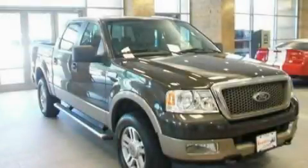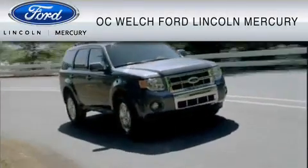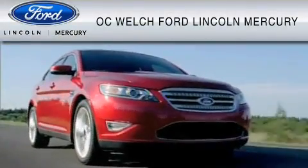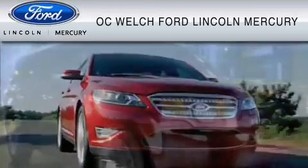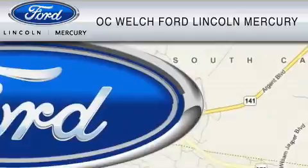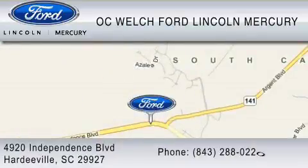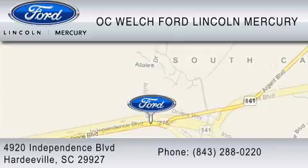Please call us today for more information on this great vehicle. O.C. Welch Ford Lincoln Mercury is dedicated to do everything possible to ensure that the experience you have selecting your vehicle is as pleasant as possible. You can contact us at 843-288-0220. Thank you for watching.